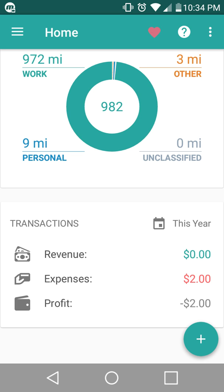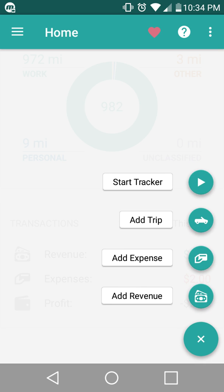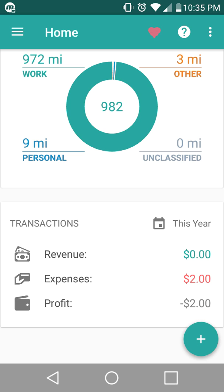I haven't added any revenue. The only thing I added, like the first day I used it, was an expense for a toll. And from there it says negative $2 in profit because I haven't added any revenue. That's the other really cool thing — when you hit that plus sign, you can add an expense or add a revenue. Say you go through a toll while you're working: you keep that receipt, take a picture of it, and type in how much the toll was — say $2. And it has a picture of the receipt in case you lose it.